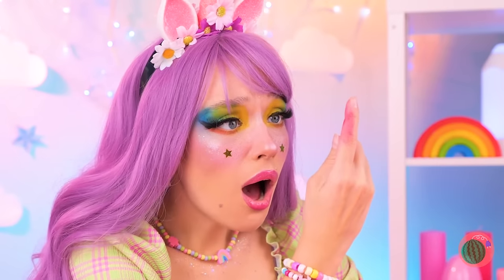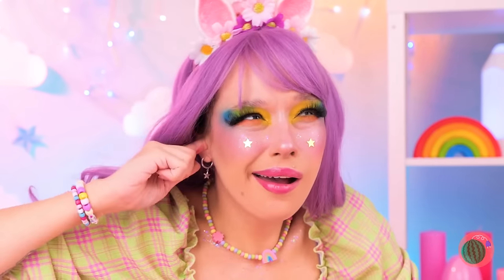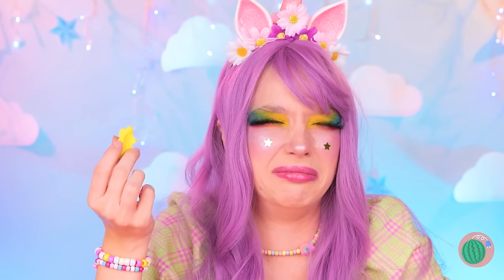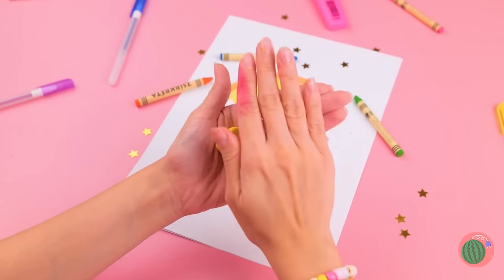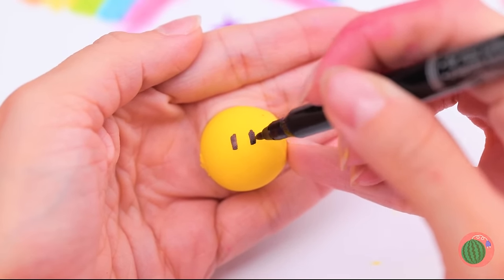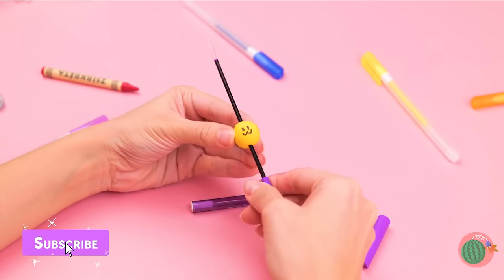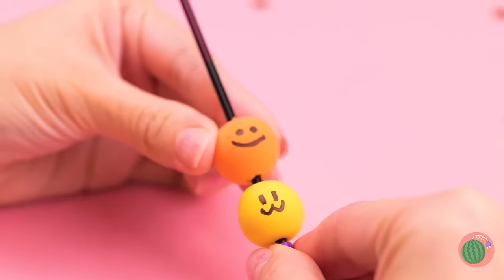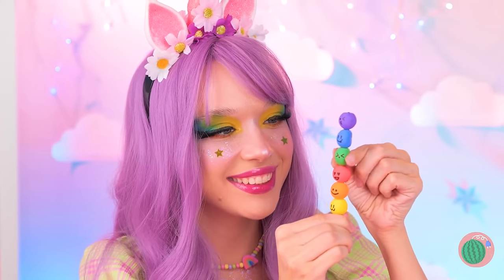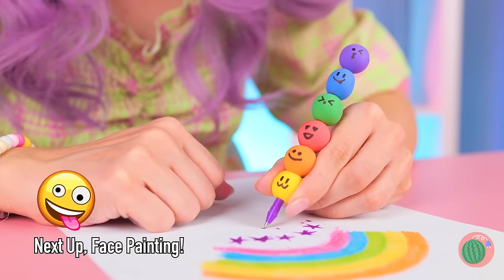Oh no, I think you broke your marker! No matter — grab your emergency clay. Forget the smell, just roll it up into a ball and draw a cute little face on top! Make a bunch and they're your new marker shell. Remember, these faces may look soft, but they won't crack under pressure!